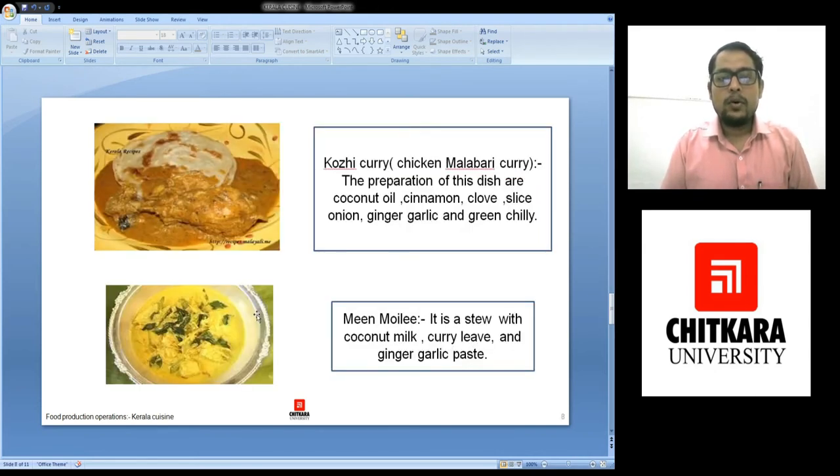Here we can see Kozi curry, or chicken malabari curry. The preparation of this dish consists of coconut oil, whole spices, ginger, garlic, green chili, and sliced onions.